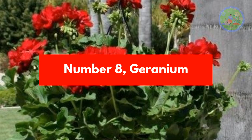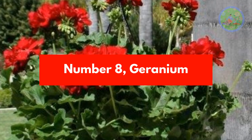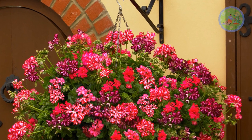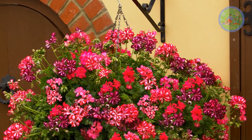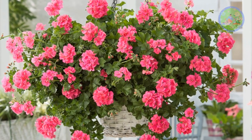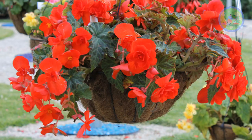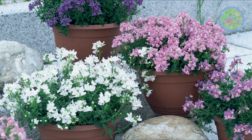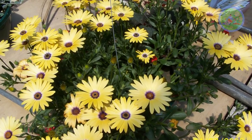Number 8: Geranium. Low-maintenance geraniums are perfect for hanging baskets in any garden. Found in an array of different colors, they need moderate sunlight, well-drained fertile soil, and deep watering. Begonia, black-eyed susan, parrot's beak, bacopa, nemesia, and cape daisy are also very attractive options for hanging baskets.